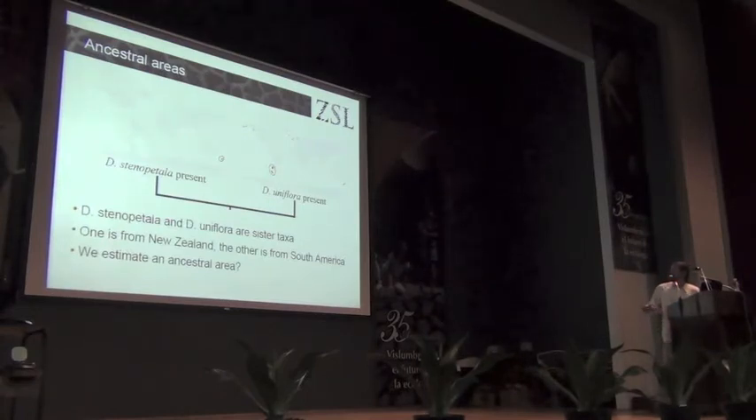One more example with the sundews — and I hope it shows the value of ancestral state reconstructions in terms of giving a different line of evidence to support hypotheses. Here's a map of the world showing the distribution of Drosera stenopetula, found in New Zealand. Its sister species, Drosera uniflora, is found in Patagonia. This pattern of closely related species being found in New Zealand and Patagonia is repeated in lots of other organisms. So for these two sister species, the question arises: can we say anything about where the ancestral area is? Was it New Zealand, Patagonia, or somewhere else, and when did that divergence happen?